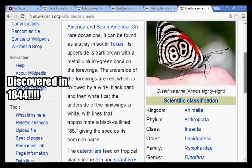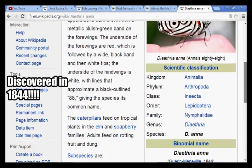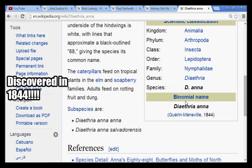The species name is 'Dana.' Take care and be safe, you guys.